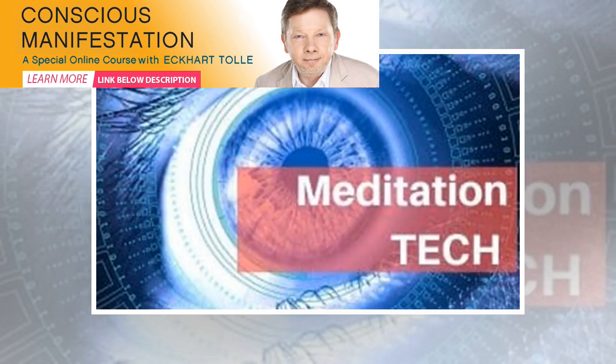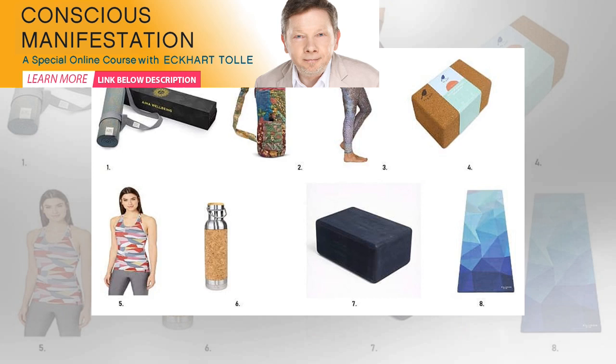Recycled Yoga Top. This recycled yoga top is made of polyester and has a built-in bra for support. Four-way stretch allows for plenty of comfort while you're rocking your asanas, and the design is pretty slick.